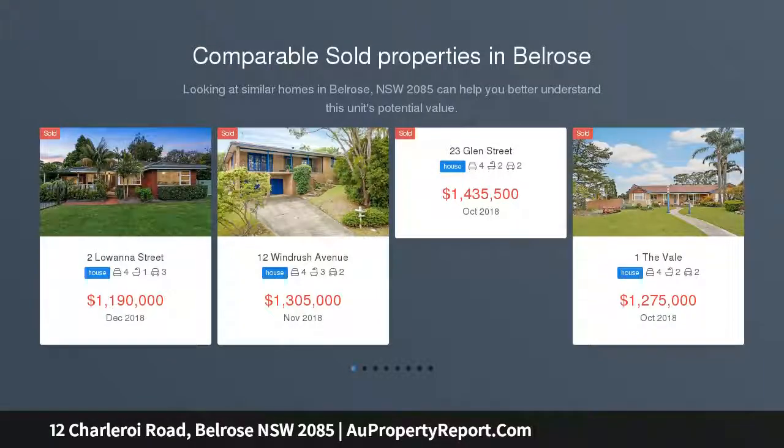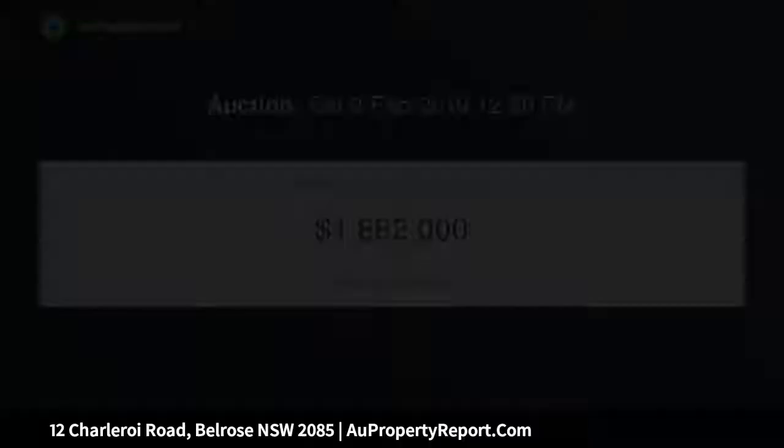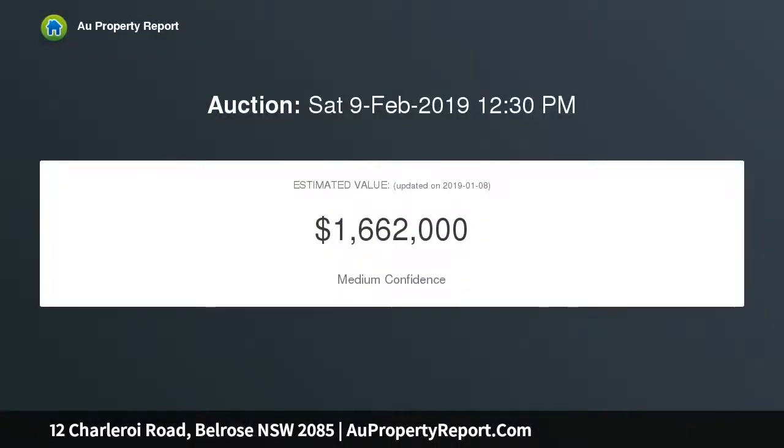This sublime single-level home delivers a carefully conceived modern layout and presents with a clean and contemporary aesthetic and deceivingly generous floor plan. With nothing to spend, this gorgeous home offers an easy care, low-maintenance lifestyle with all the modern conveniences, without foregoing space or style.